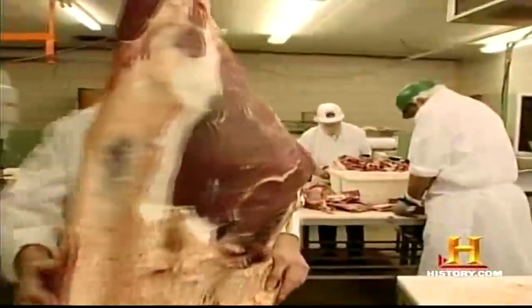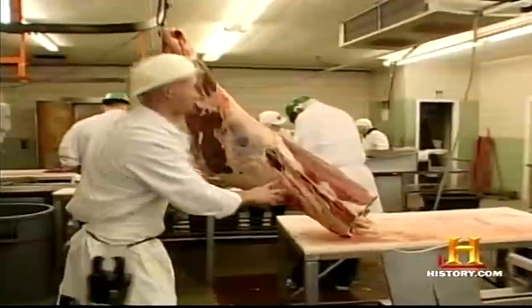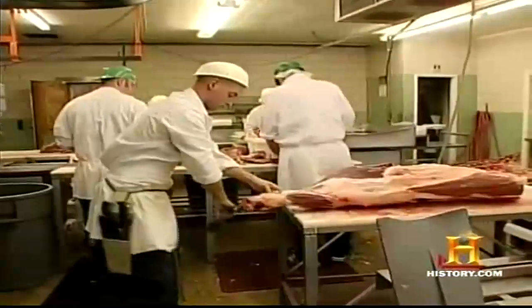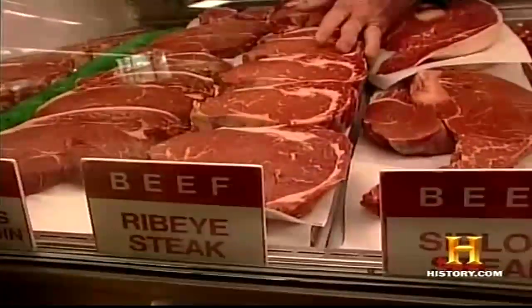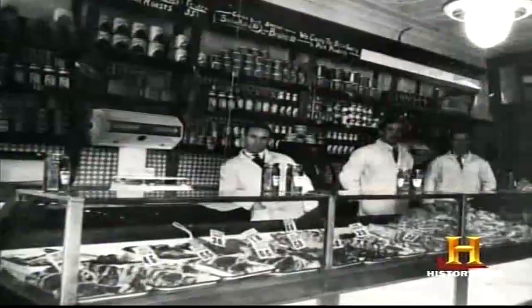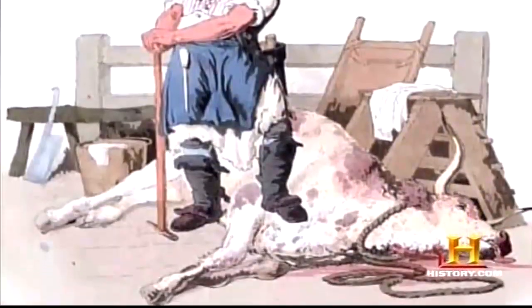Today's neighborhood butchers rarely slaughter the animal, but they remain experts in all phases of getting meat from the pasture to the table. He comes out, talks to the customer, knows what he's cut, is proud of what he cut, wraps it up, and people take it home. He has more personal contact with that meat all the way through the complete job. These butchers are modern survivors whose predecessors crossed the Atlantic to help feed the newly formed American colonies.